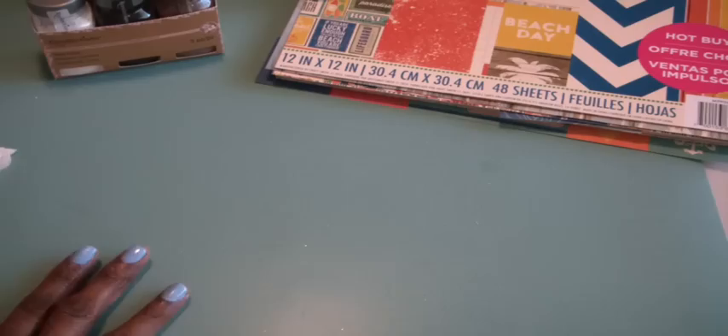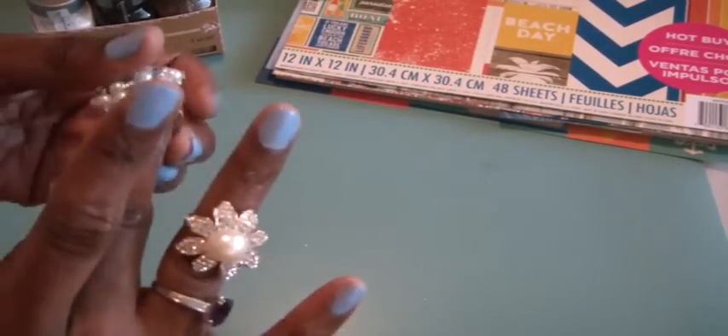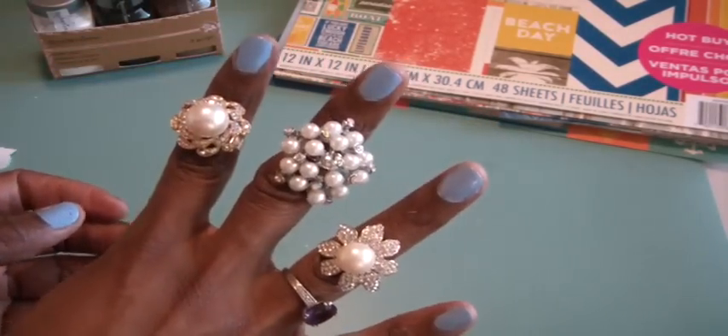She also sent me some rings and these will be perfect for flower centers. She sent me this one, and then this one, and then this one. So those are really pretty. Thank you for sending me those.